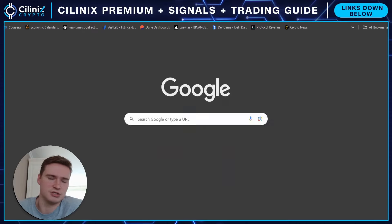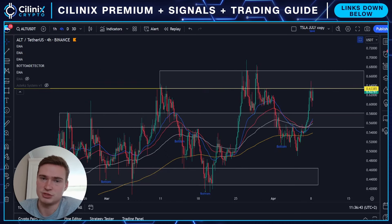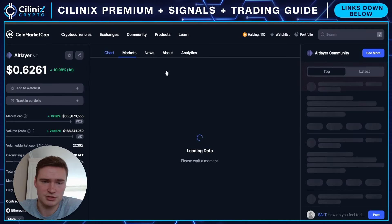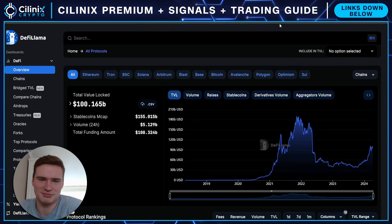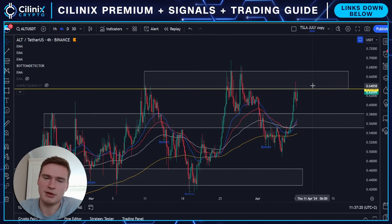I'm not sure how AltLayer is doing fundamentally, but if you just add that up — a bullish market, at least assuming that. If Bitcoin starts crashing, altcoins will probably not break out and rally, so keep that in mind. I'm assuming Bitcoin will stay relatively bullish. I do want to stress that I think AltLayer is a bit manipulated here, but sometimes those manipulated cryptos can rally the most, so I don't necessarily think that's a bad thing.